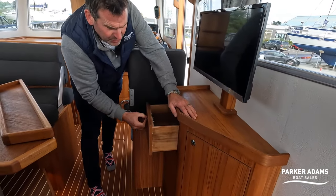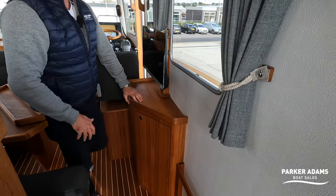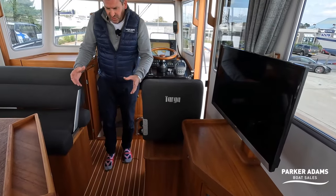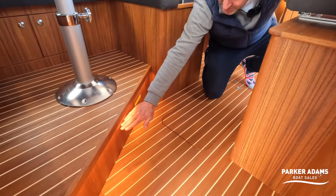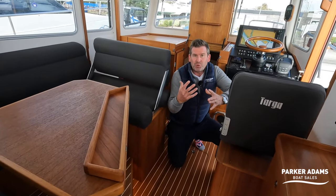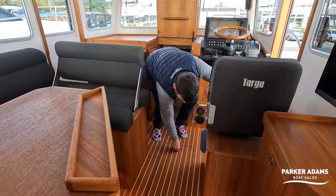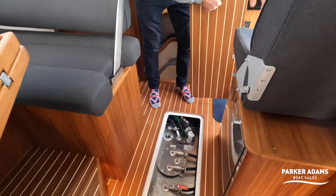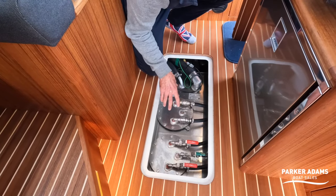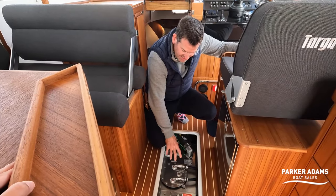There's nice storage — they try and put storage in everywhere. That could be chart storage there — very easy to hand, magazines, anything you like. There's also mood lighting, which is really nice — modern touches that make this feel like a very modern boat, but traditional at the same time. Under here is access to the fuel tanks — not only access to turn them on and off, but also access to the inside of the fuel tanks. If you have any contamination in the fuel over the years, it's very easy to rectify — you can just take the caps off and clean the tanks out.